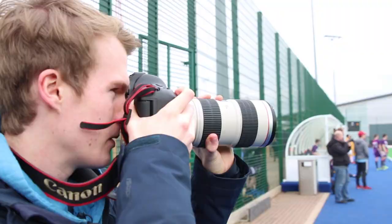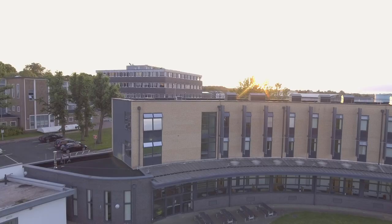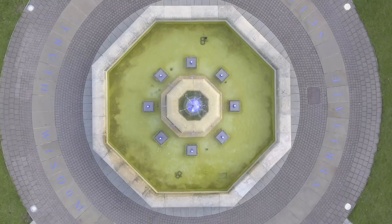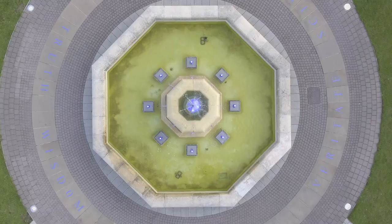So that's your Students' Union. Make sure you come down and make the most of it. We can't wait to have you all here, so to find out more about each part of campus, make sure to take a look at each of our four videos on East, Central, Village and West Parks. And follow LSU Media on Facebook, Twitter, YouTube and Instagram to keep up to date with the latest from across campus.